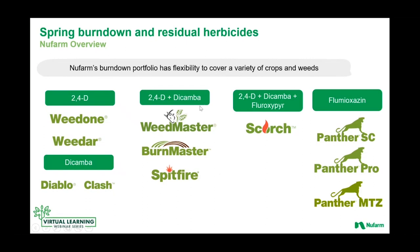We have straight dicamba, the 2,4-D/dicamba combinations that we talked about — Burnmaster and Spitfire specifically. As we get into kochia country and out west, the three-way of 2,4-D, dicamba, and fluroxapir has been very successful in Scorch. We continue to develop unique solutions, be it the liquid formulation of Panther SC or our three- or two-way combinations of Panther Pro and Panther MTZ, to bring our customers a lot of flexibility in managing these burndown weeds in these burndown windows.